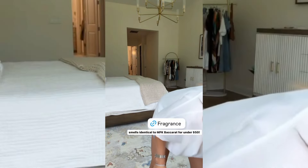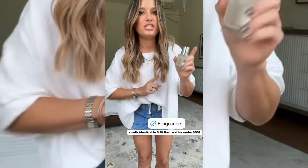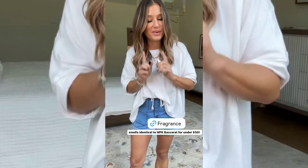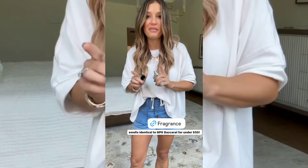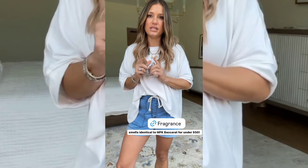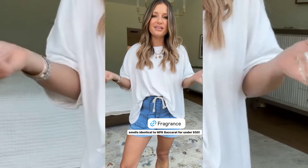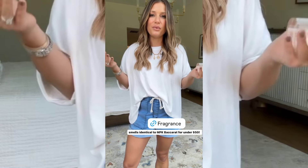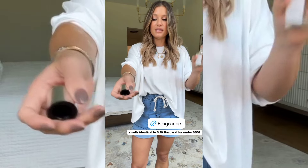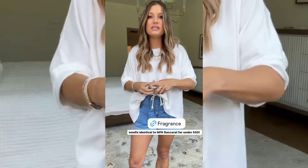Okay, and this is completely random — if you happened to miss my Amazon live stream last week, I shared this fragrance and it is extremely similar to MFK's Baccarat. I got that as my wedding fragrance and I have been hooked ever since — I've had it for like five years. I'll get Dan to get me a refill on different occasions, but it is so expensive. This one literally smells identical — you can't tell the difference and it is under $50.